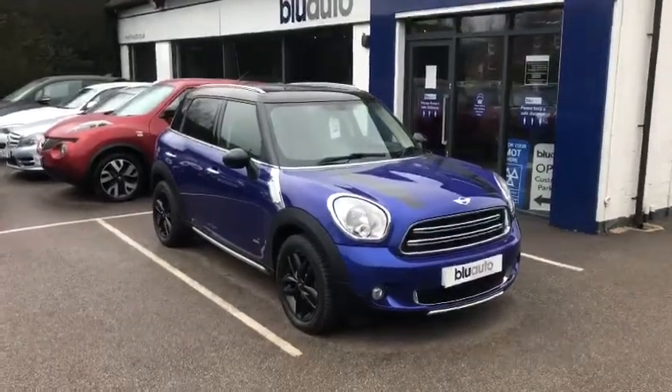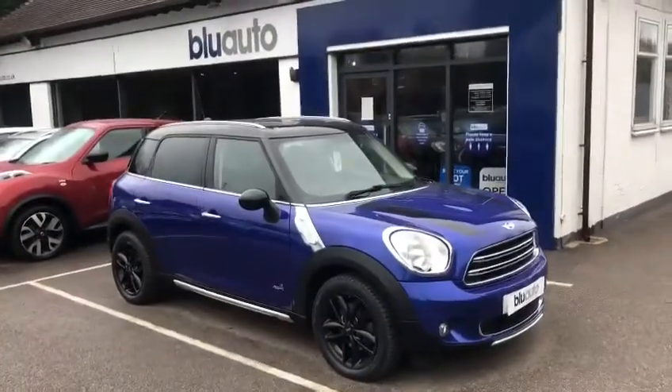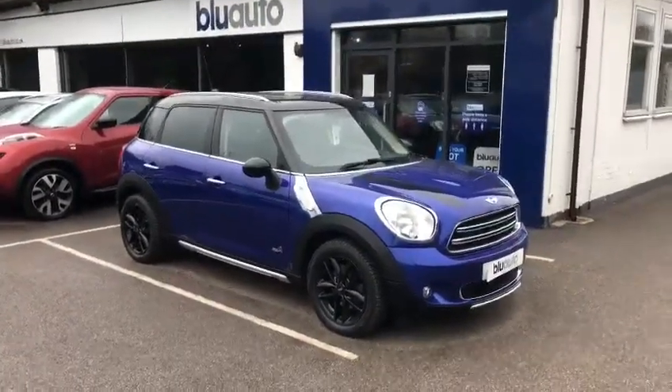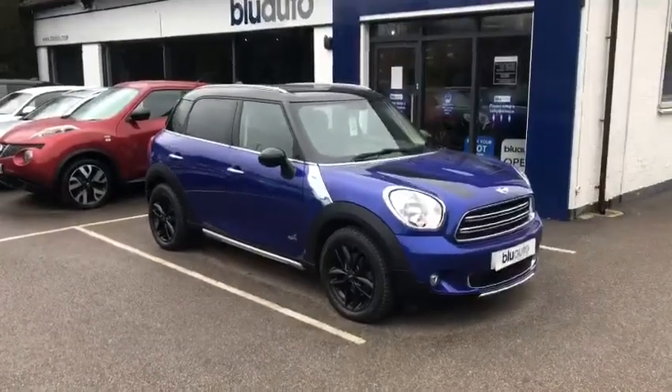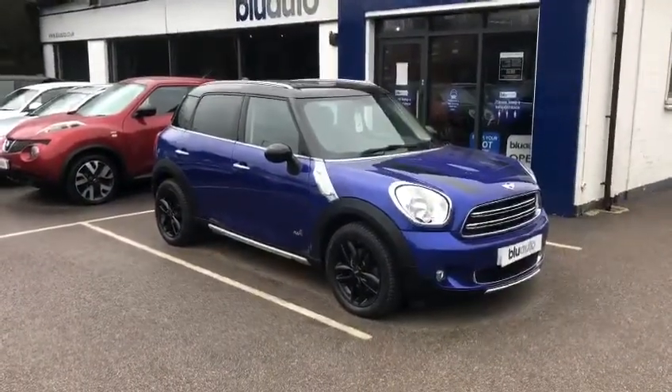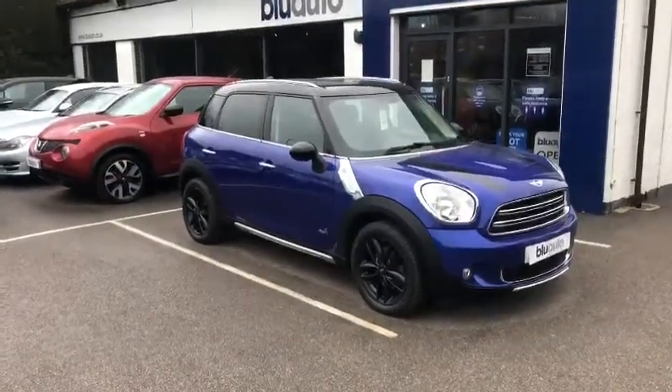Hello and good afternoon. Another quick walk around video on the latest vehicles onto the Blue Auto forecourt. This is a real standout car — a Mini Countryman All4, 2016, 16-plated vehicle, with just over 35,500 miles and benefiting from only having one owner from new.